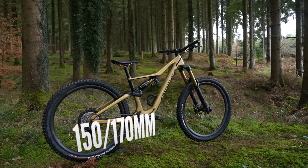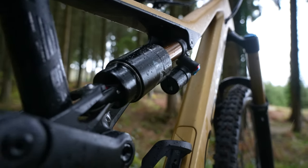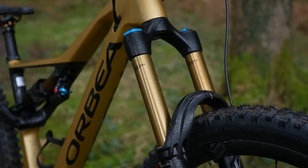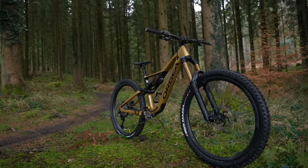150 to 170mm travel now, and we're in enduro bike territory — the burliest of bikes with the travel to match. This range is typically designed to be able to handle anything you can throw at it on the way down, but still have the platform to be able to winch yourself back up.